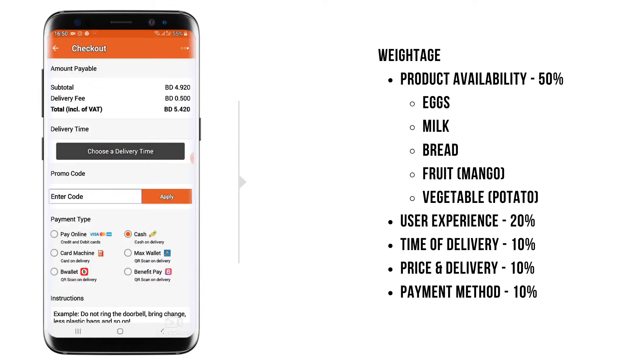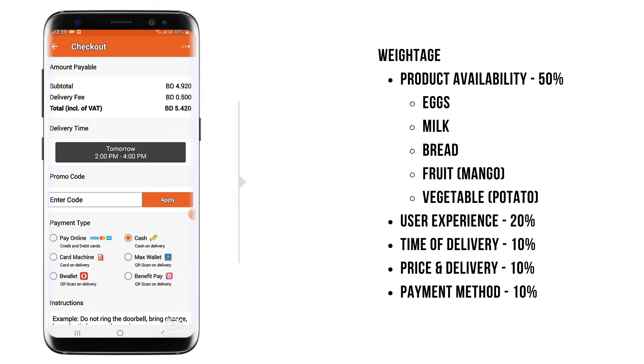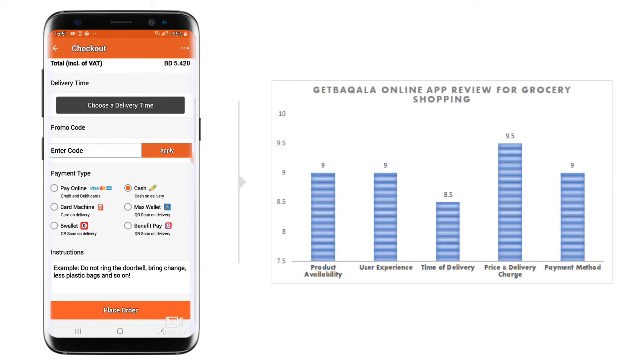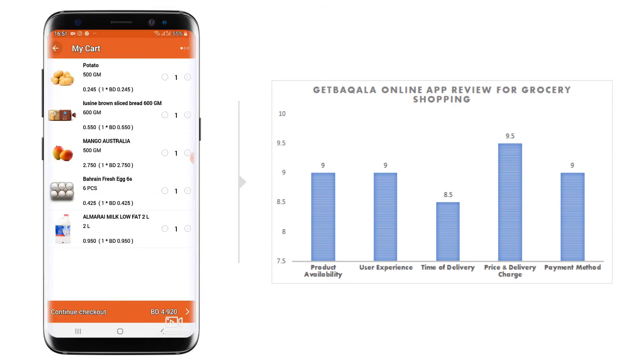They have taken 0.5 BD as a delivery charge, which is quite good. For delivery timings, they have five slots in the day, which is very nice — they are even delivering at night. With the payment methods, they have six options: pay online, cash, card machine, Max Wallet, B-Wallet, and Benefit Pay. They don't have VivaPay, but that's okay. Card machine is the payment I normally prefer, since they come and charge with the card when I'm out of cash.